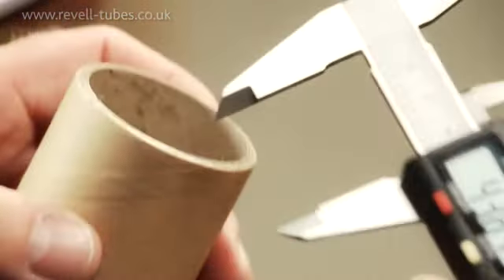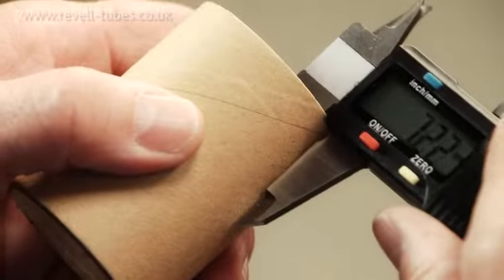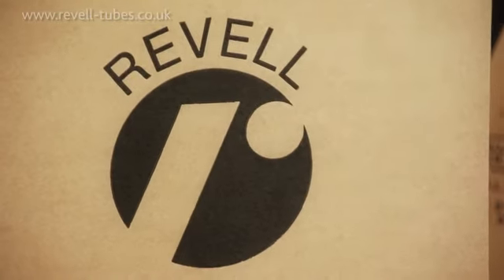When we go to cut the tubes, we're using state-of-the-art machinery, so we're quite happy that the tolerances are spot on. We have checks and processes all the way through to ensure that the lengths, IDs, and wall thicknesses are all correct.